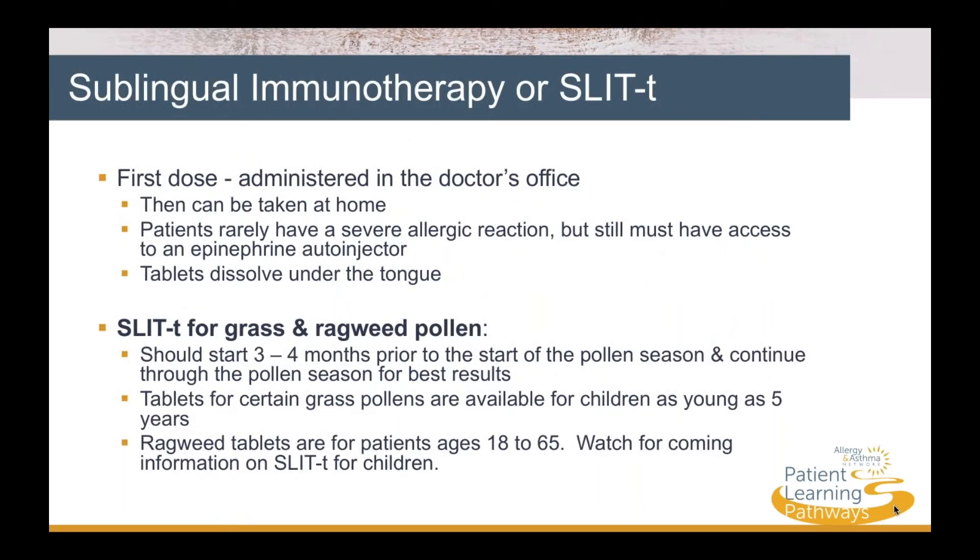Each SLIT tablet treats one type of allergen. The first dose is administered in the doctor's office, but then the tablets can be taken at home. The patient still must have access to epinephrine at home in the rare case of an allergic reaction. SLIT-T for grass and ragweed pollen should start three to four months prior to the start of the pollen season and continue through the pollen season for best results. Tablets for certain grass pollens are available for children as young as five years old, while ragweed tablets are for patients ages 18 to 65.